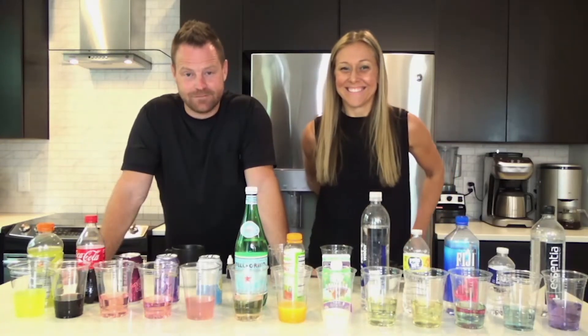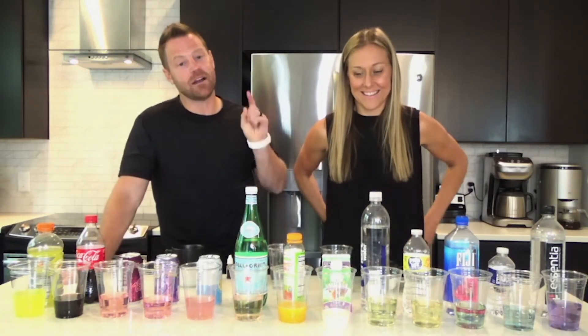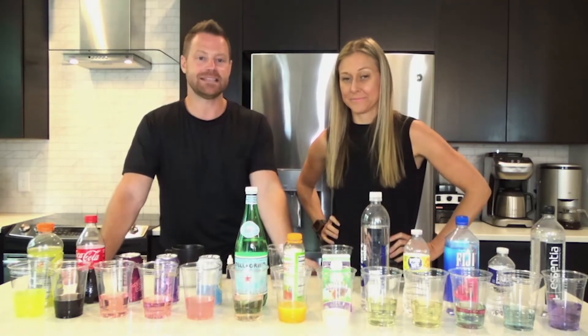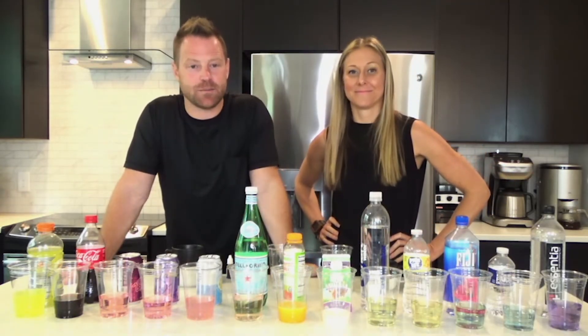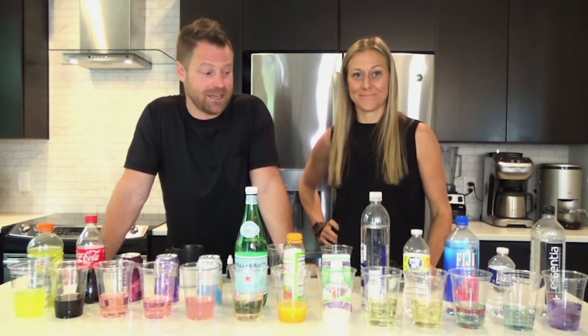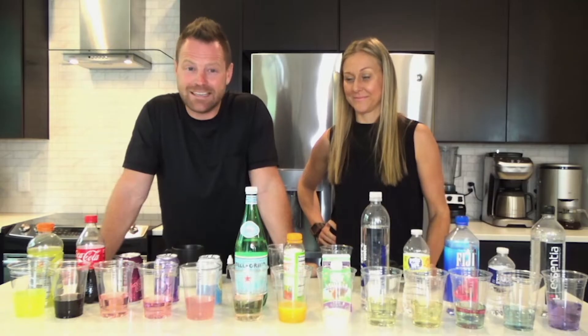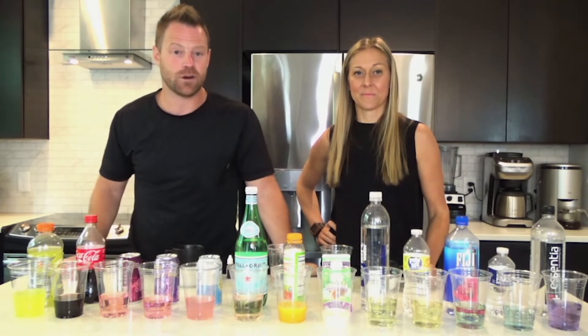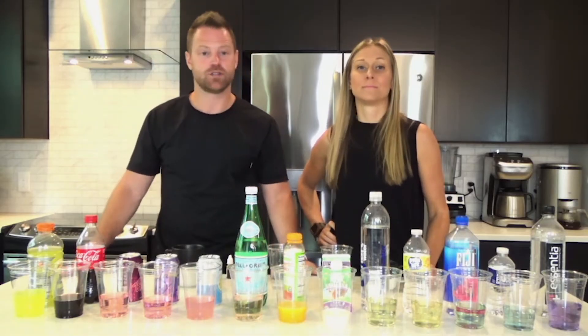We tested the pH of not only water — we've done that many times — but of everyday drinks that you're putting in your body to check their acidity. We're about to break this down and show you exactly what would be more friendly for your gut bacteria, your stomach, and your overall immune health drink-wise.